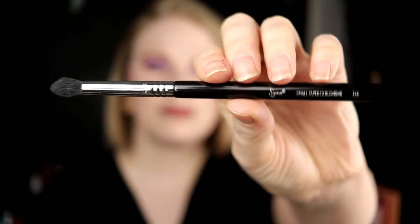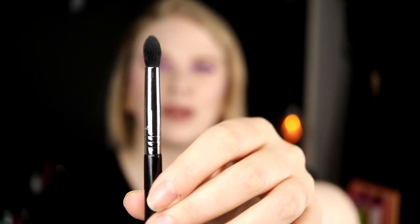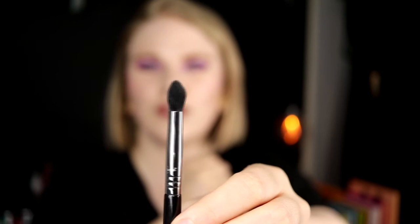I would also keep this brush from Sigma — it's the small tapered blending E45. I don't use it that much but I know I'd want to keep it if I could only keep 10 brushes. It's pretty thin and very pointy, and I think it's great for detail work. I love to use this to deepen down my outer corner, so I would definitely keep this one.